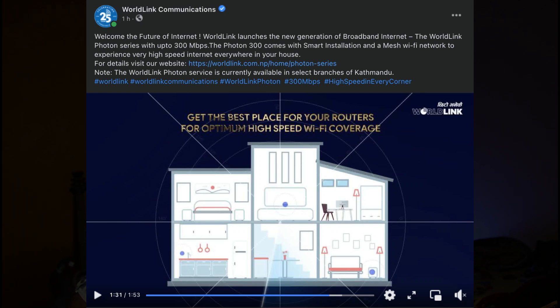In the CZNet, there is only 300 Mbps on the internet. In the future, there is a name of the Photon series. This is a smart installation of the MES network. So, what is the MES network? What do we know about this? The price of this 300 Mbps on the internet is very important.